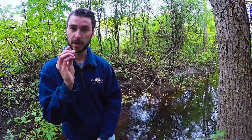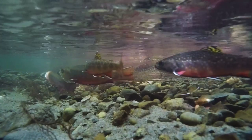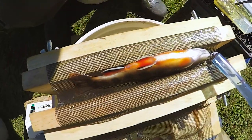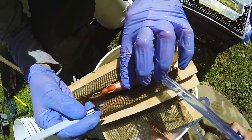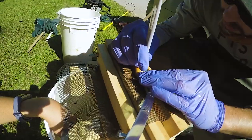We are conducting a radio telemetry project with the brook trout, meaning that we insert these tiny little radio transmitters inside the belly of the brook trout. To insert the radio tags, we first put the fish to sleep using a small dose of general anesthetic, and then we cut the fish open with a small incision inside the body cavity. Then we put the radio tag inside the belly of the fish and stitch them back up with sutures that eventually dissolve.